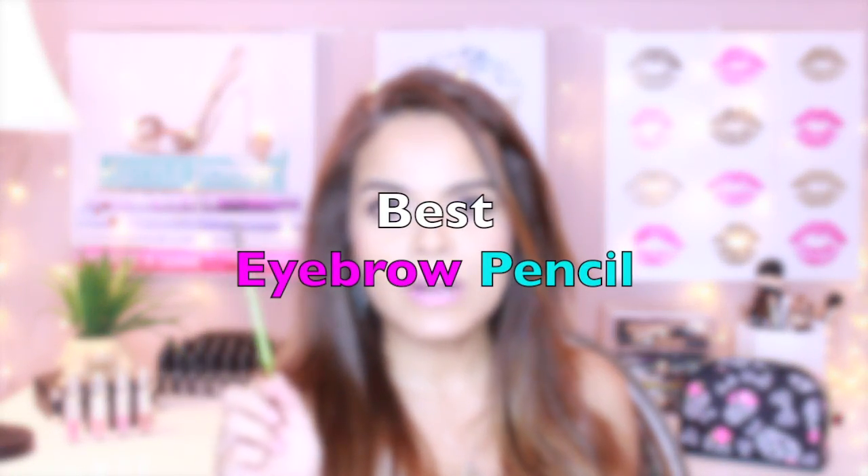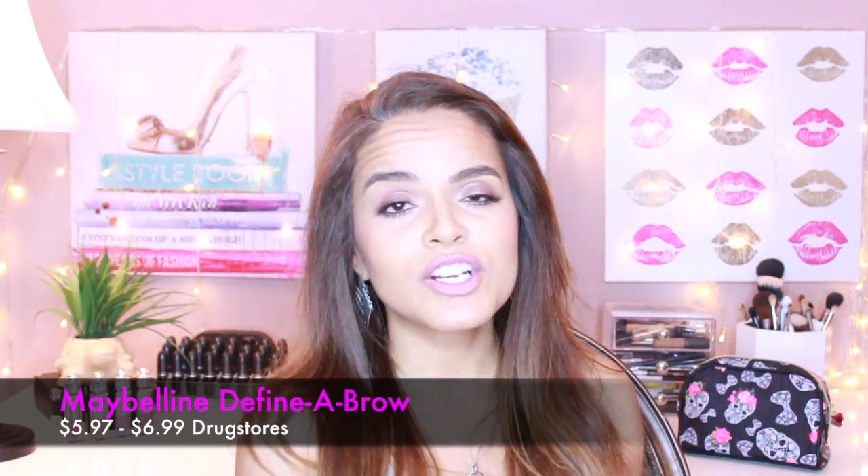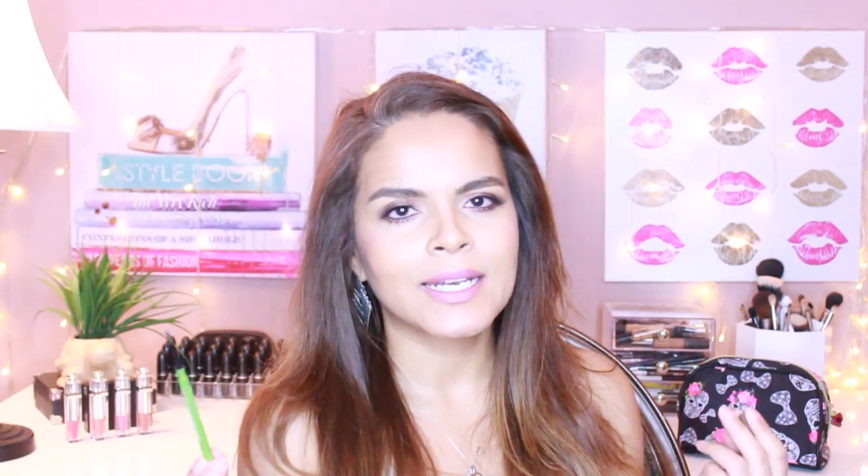For brows, this is Maybelline's Definer Brow pencil. I have a love-hate relationship with it because sometimes I love it and other times I'm not as keen — only because when I'm rushing I tend to have a heavy hand, and with this pencil you have to use a very light hand. If you think you're already using a light hand, go even lighter. That's the only way this pencil works for me where I absolutely love it. The tip is so pointy and slim, perfect for getting in there. A little bit goes a long way. Still, it made it to my top 10 because it's a really good product and I've bought it time and time again.